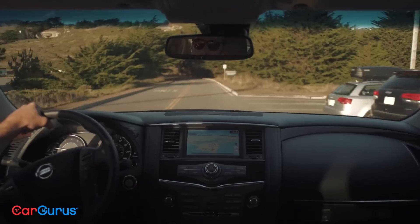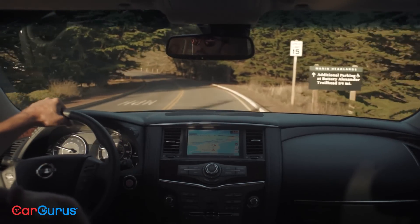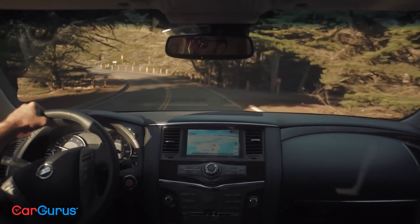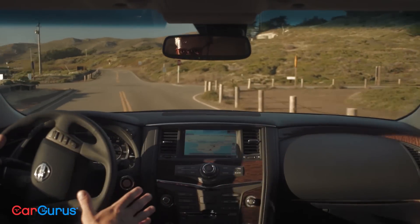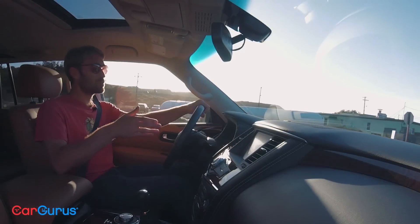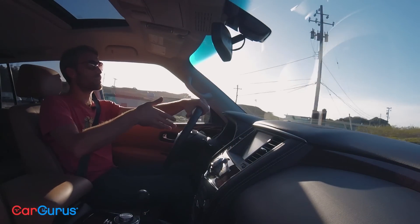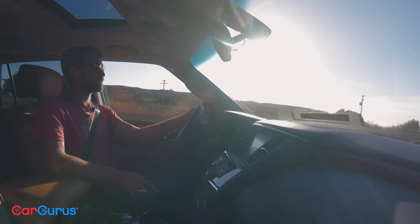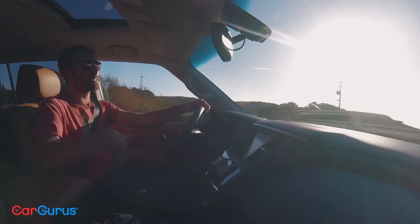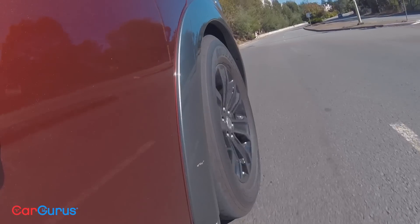Also, the seats aren't very comfortable. There's not a lot of support and not enough adjustability, which is strange because there's six-way power seating and a power tilt and telescoping steering wheel, yet I still can't seem to find a perfect position. It's even more frustrating because the QX80 gets eight-way power for the seat — but I suppose you do have to decontent something.